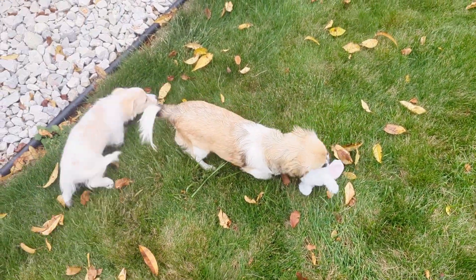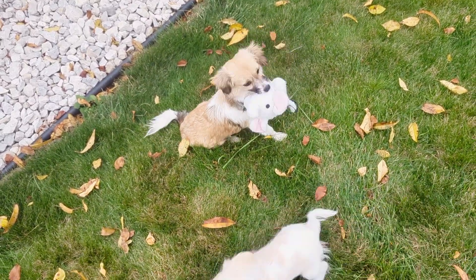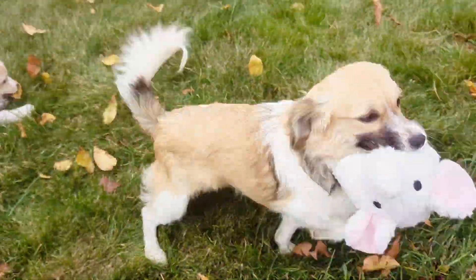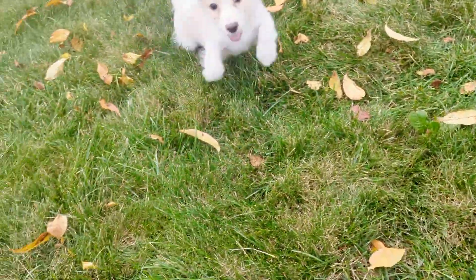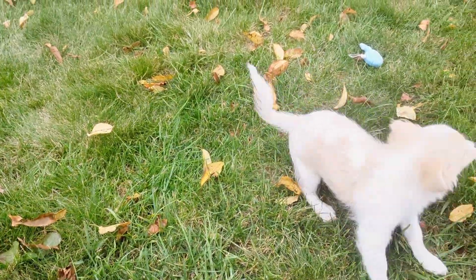A Havanese with a short coat cannot be shown and is disqualified in the show arena, meaning it would not be allowed to participate in a dog show. However, it is not a medical factor and in no way affects the dog itself.